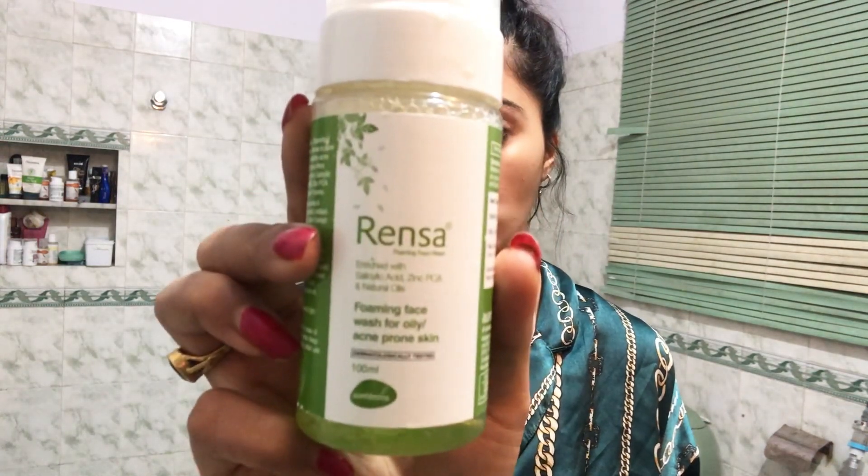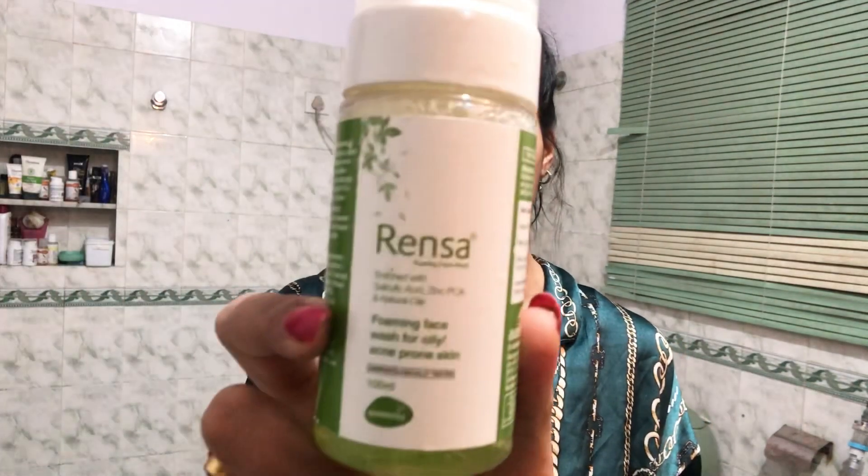My first step is done. Now I'm going to wash my face with this Renza face wash — my skin doctor has recommended this one. I was getting some pimples and was really struggling, but with this it's getting better and better. My skin doctor has recommended all these products to me. Please consult your own skin doctor first to check what suits your skin type before using these products.